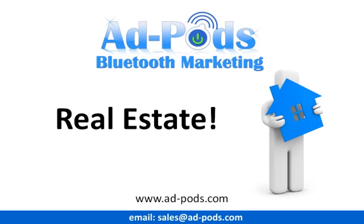Hello and thank you for taking the time to view this short video. Adpods are the number one Bluetooth marketing website worldwide, and we're proud to announce this exclusive offer to customers and subscribers of Property Portal Feeder.